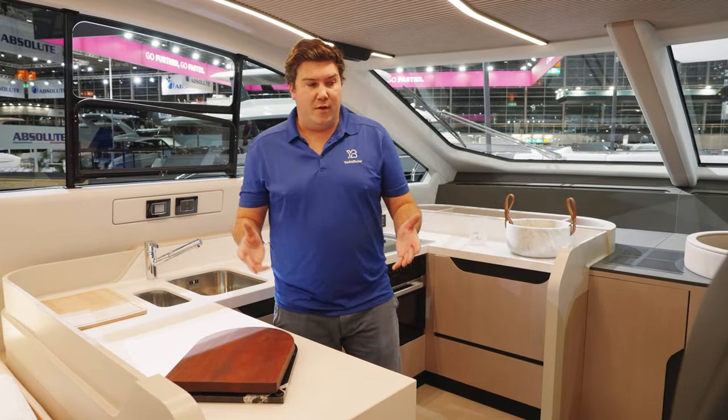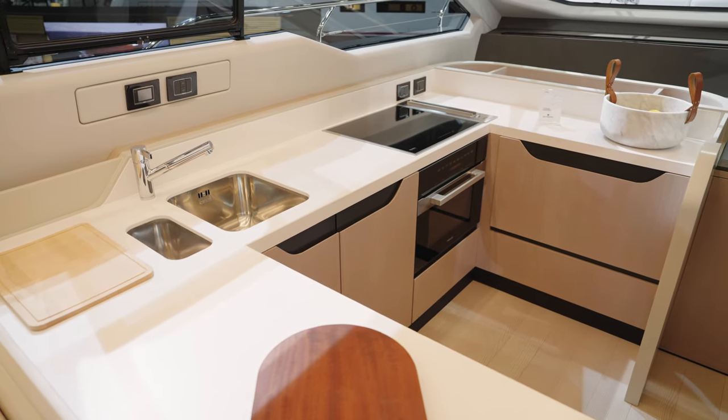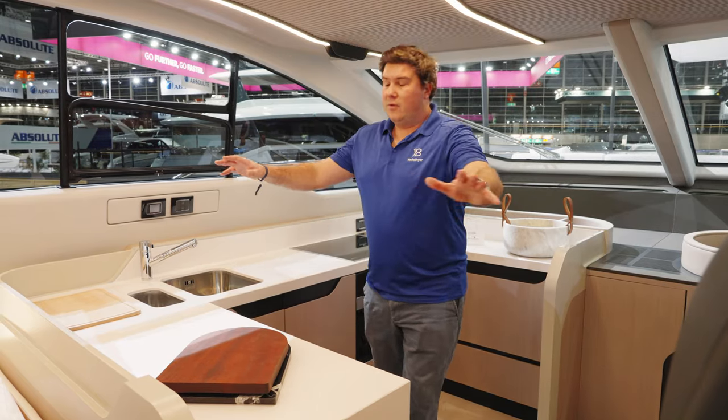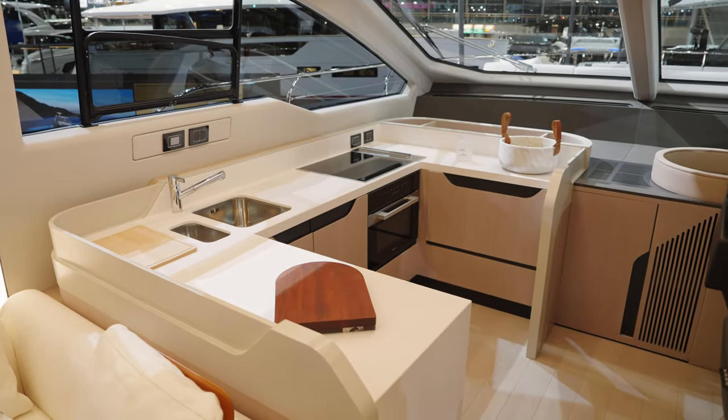If you're doing long, slow passages — which this boat might do even if it's not designed for them — being next to the galley so you can quickly make a snack or a drink is no bad thing. You've got a great view forward; you're right next to the windscreen, and even though you're not at the back of the boat there's still a nice connection to the people sitting outside.